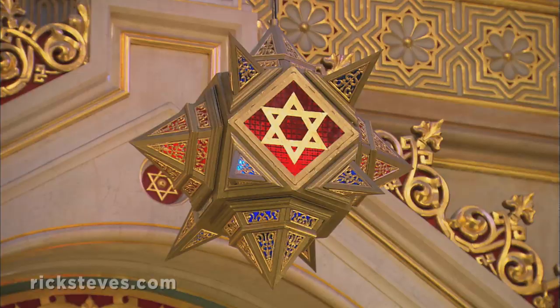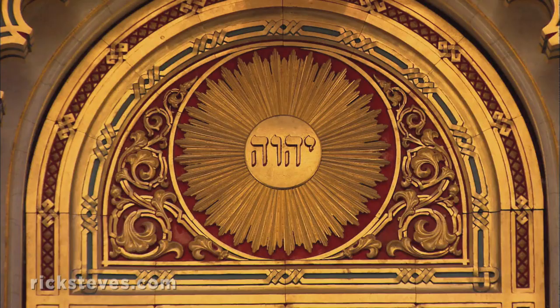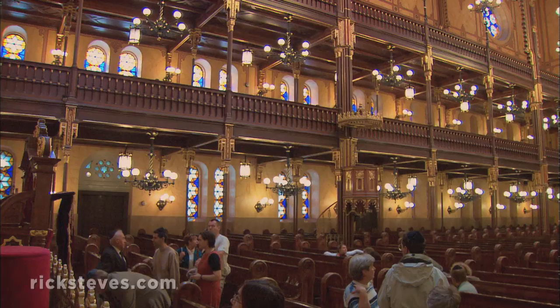The eastern-flavored decor is typical of 19th-century synagogues in Europe, perhaps designed to recall the Jews' Middle Eastern and Moorish heritage.